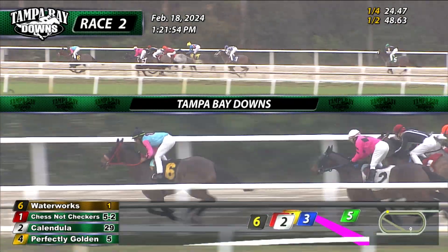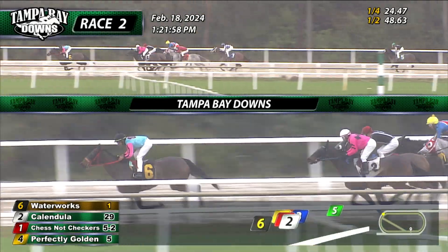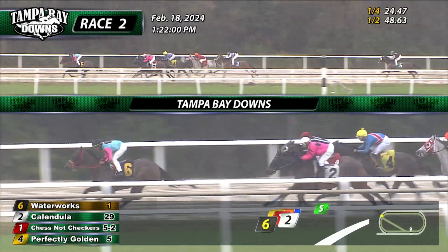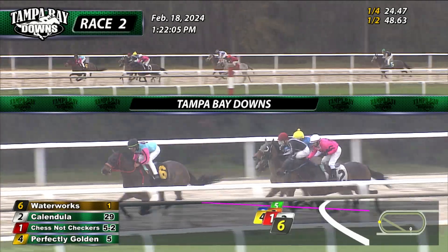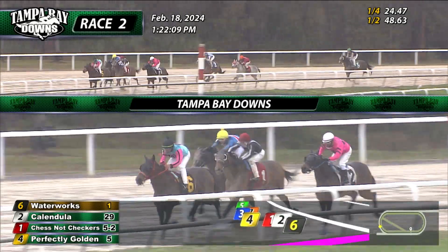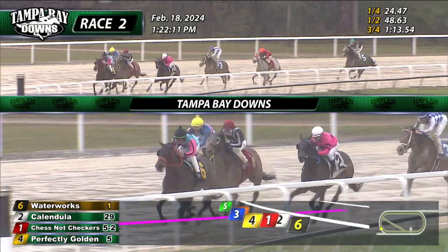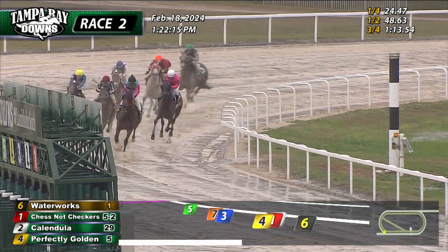Waterworks cruises into the far turn and lets it out a notch, in front by two and a half lengths to Calendula. Chestnut Checkers is second. Up on the outside, Perfectly Golden is starting to launch a bid, fourth right now but has some momentum as Waterworks leads them around to the quarter pole. It's Waterworks in front by just two now. On the outside, Perfectly Golden continues to rally. Chestnut Checkers is right there in third. Calendula drops back a couple of spots, is fourth.